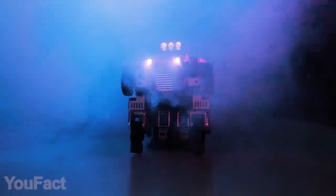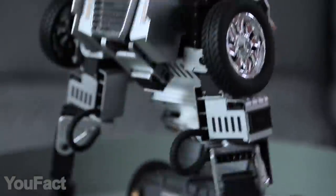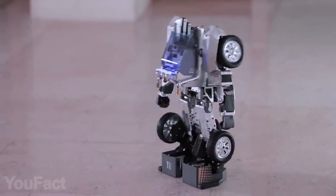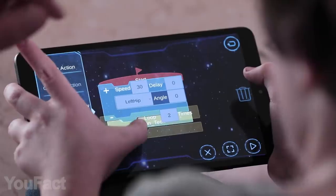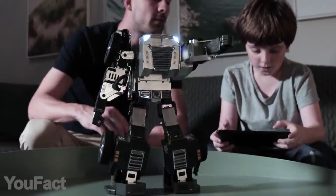And here comes something special. Don't you believe that Transformers are real? Take a look at this guy then. It's designed to amuse and educate kids at the same time. It looks fantastic. More importantly, it's capable of performing hundreds of different actions. The thing is, you'll have to literally teach it to do so. It's a programmable robot, so you have to acquire some basic programming skills.